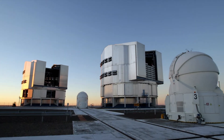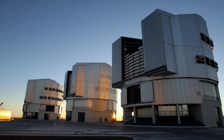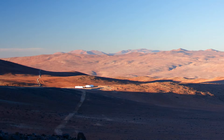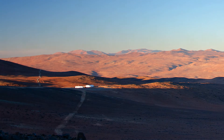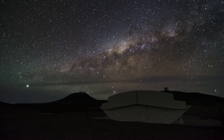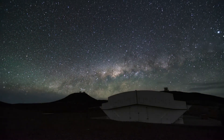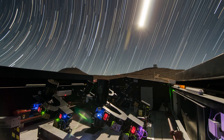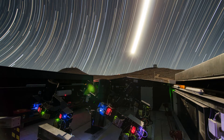ESO's Paranal Observatory in Northern Chile offers superb observing conditions and excellent support facilities. It's the perfect place for the Next Generation Transit Survey. This observing facility was built by a UK, Swiss and German consortium and is made up of an array of 12 telescopes, each with a diameter of just 20 centimetres.